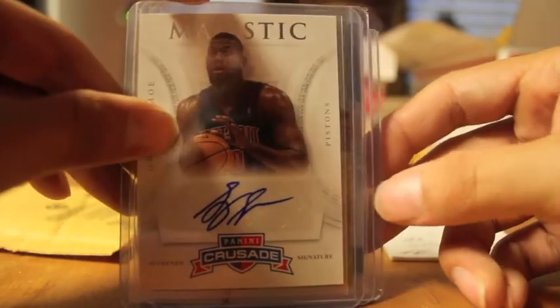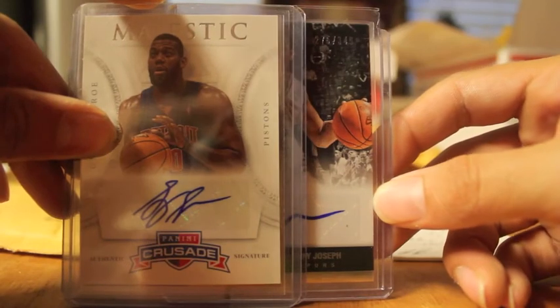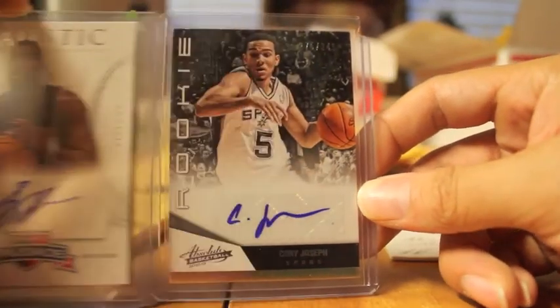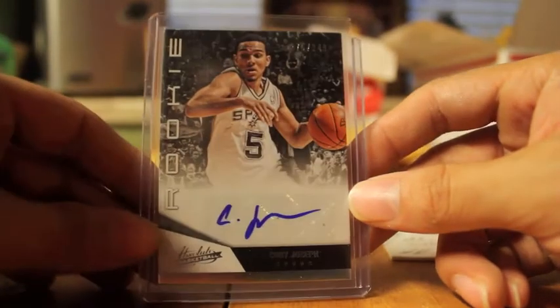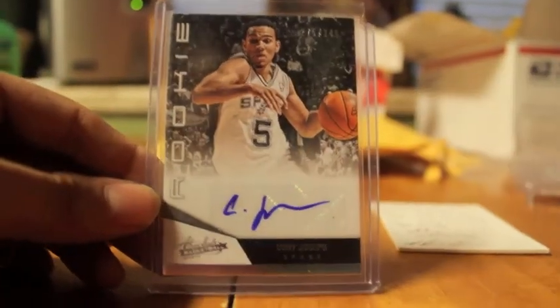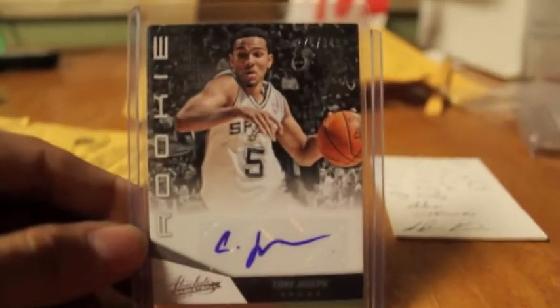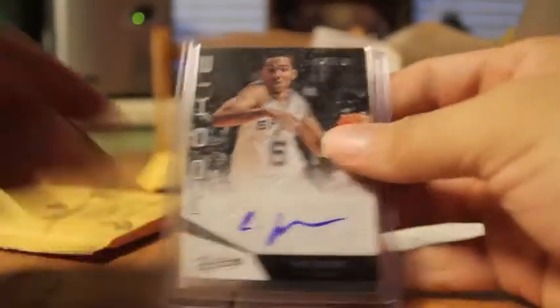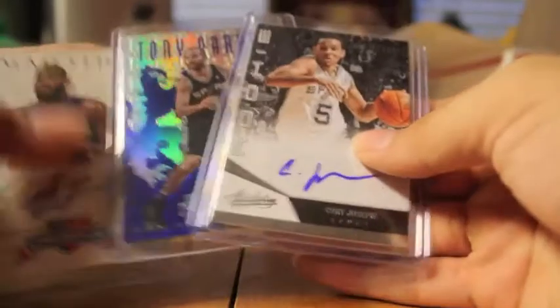Let's see what he included as an extra. It's a Corey Joseph autograph — nice! This is my second Corey Joseph autograph, very nice, from Absolute 12/13, number 2 of 349. Very, very nice card. Thank you so much, Adam, I do appreciate that. That's very nice of you to do, and I really do appreciate it — that's awesome.